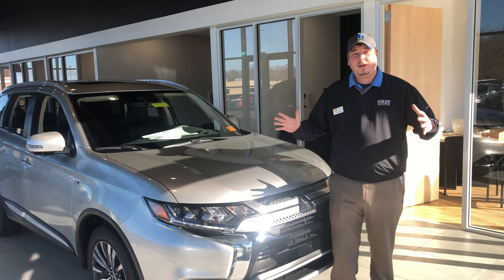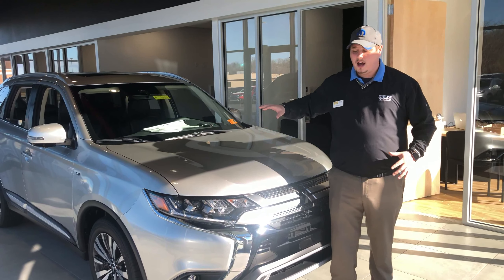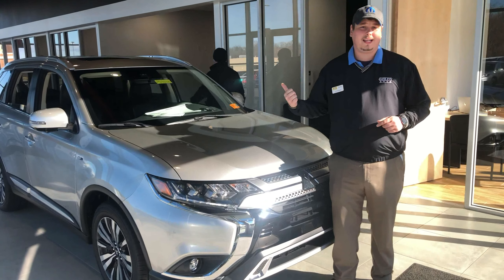Hey there, Jerry Buckner, product specialist here at Goldie Auto and the all-new Goldie Mitsubishi, coming to you from the showroom on a very, very cold day. I've got this beautiful 2019 Mitsubishi Outlander GT and I really wanted to show you some things going on inside.